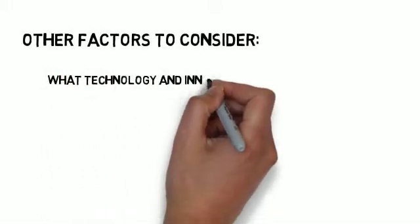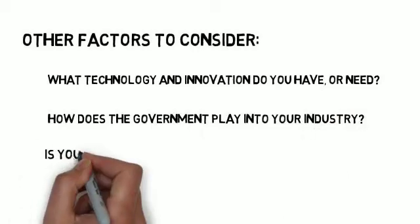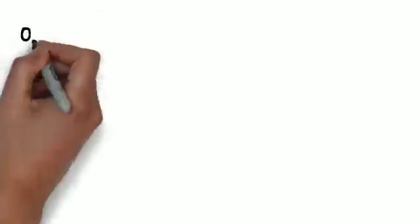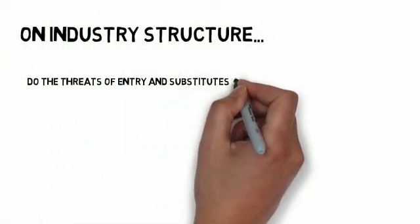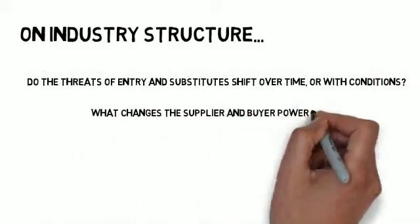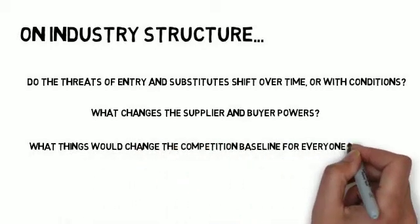Other factors to consider: What technology and innovation do you have or need? How does the government play into your industry? Is your product or service standalone or do other things automatically go with it? On industry structure: Do the threats of entry and substitutes shift over time or with conditions? What changes supplier and buyer powers? What things would change the competition baseline for everyone involved?